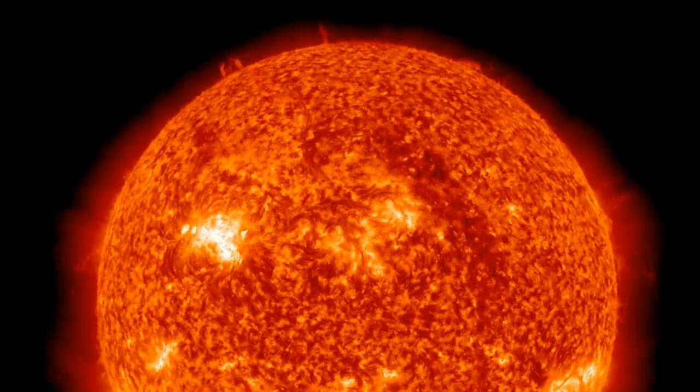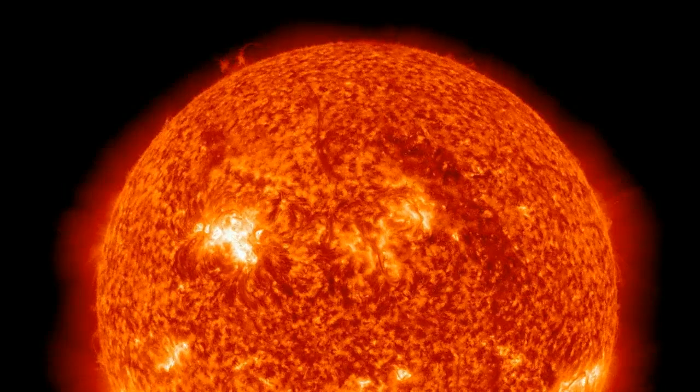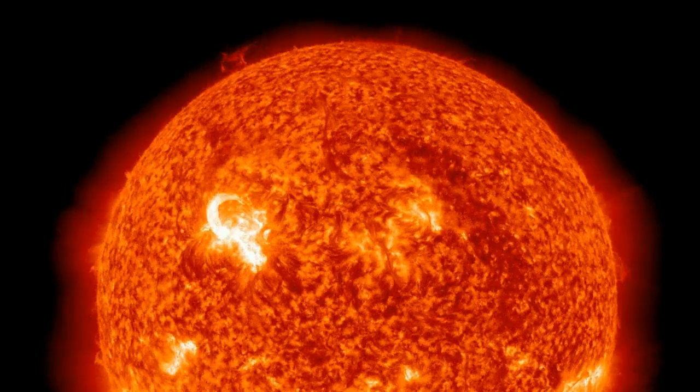May 9th, 2012, looking at Earth-facing images from the SDO. Sunspot 1476 has continued to grow.